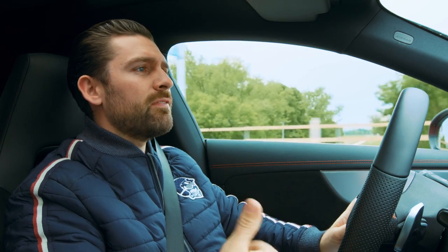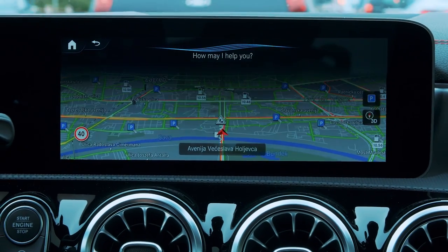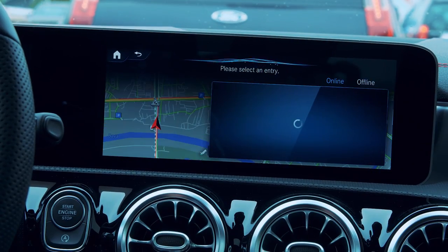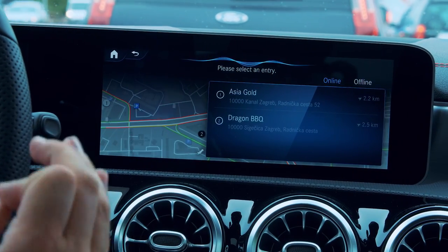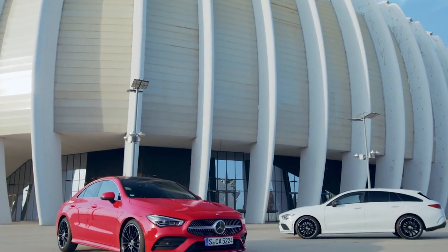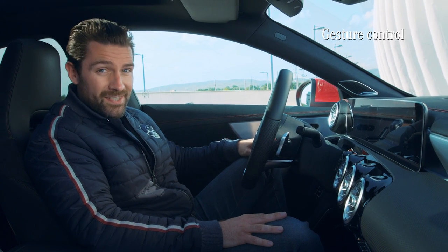In the CLA, things have evolved dramatically, which allows you to give MBUX a more complex command. For example: 'Hey Mercedes, find me the nearest Asian restaurant that's child-friendly, four-star rating, please.' It selects an entry immediately. That is so good — Dragon Barbecue sounds good!